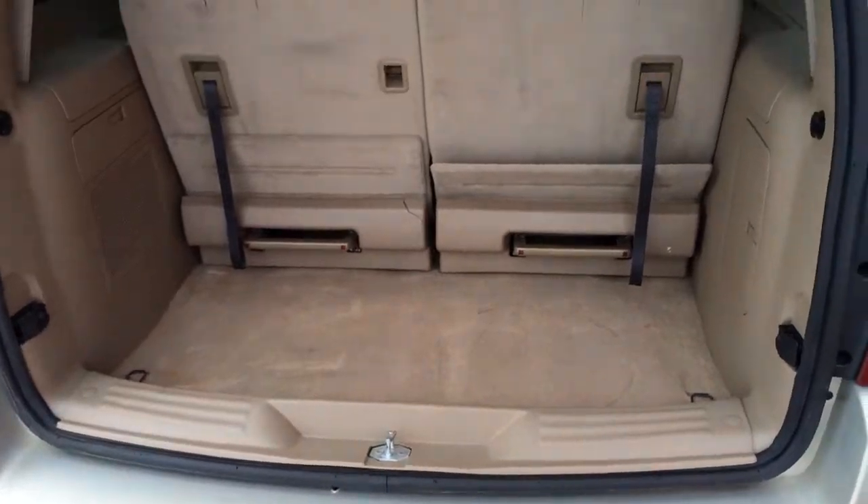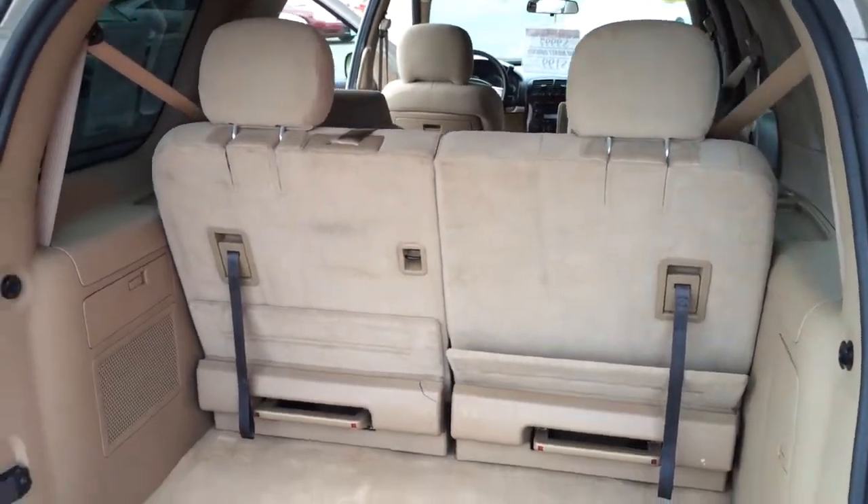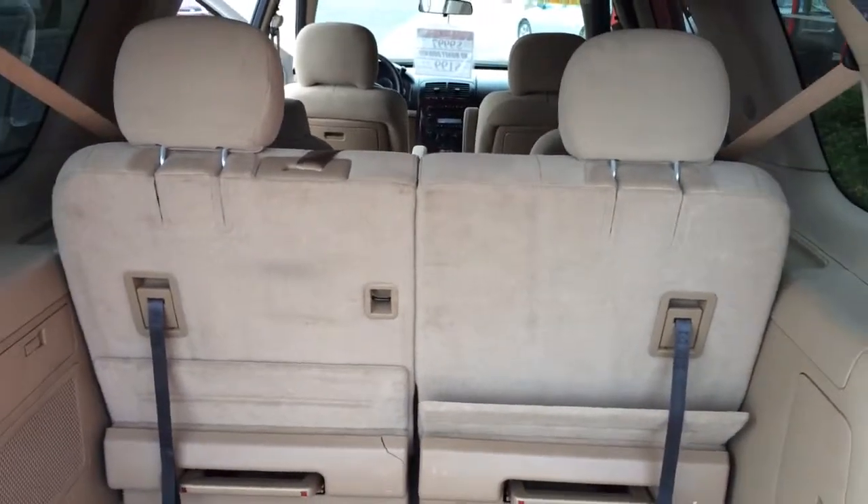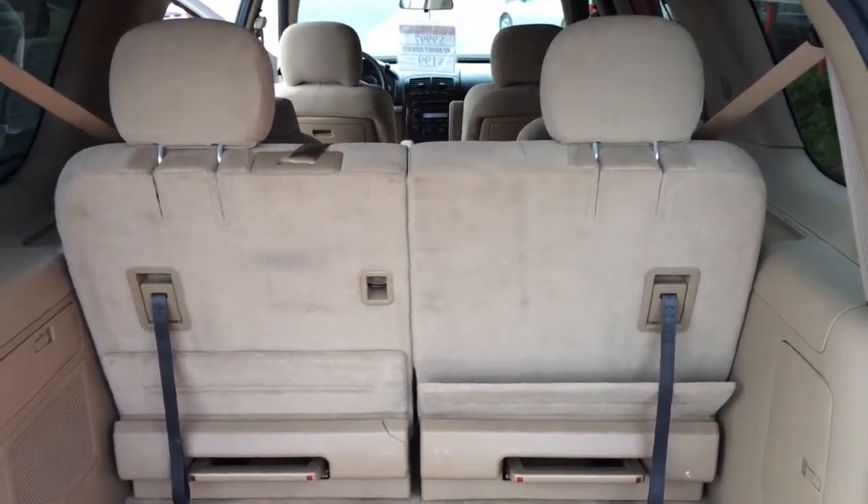Nice amount of room in the back, behind the third row. You can take that third row and fold it down flat if you'd like, or you can remove them 50-50, whichever side, or both if you'd like to.